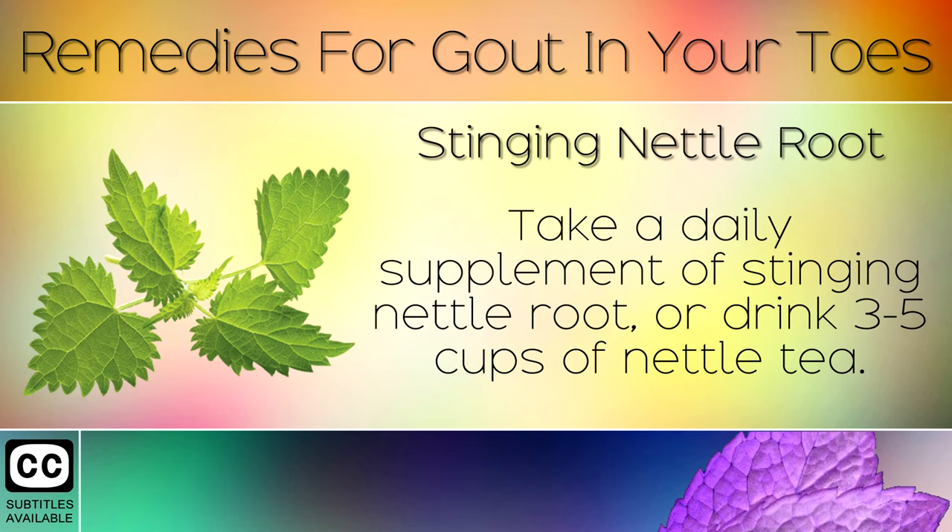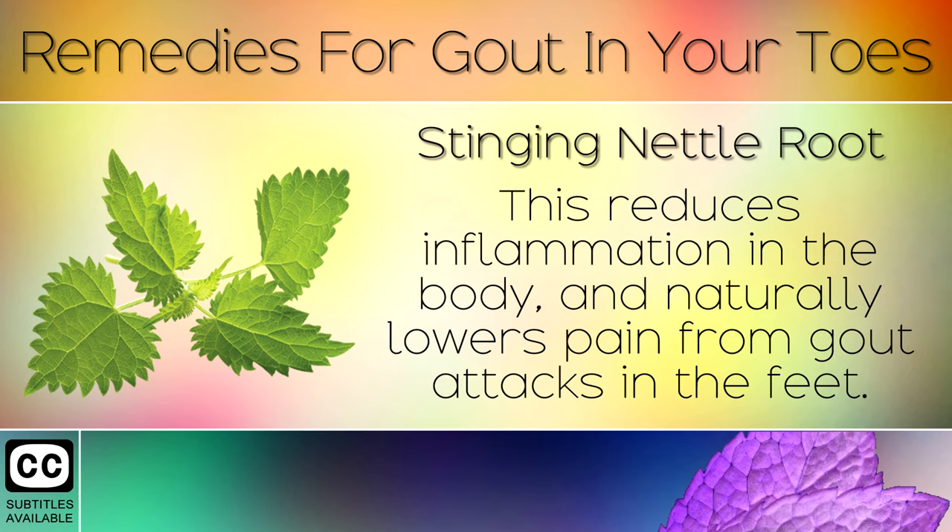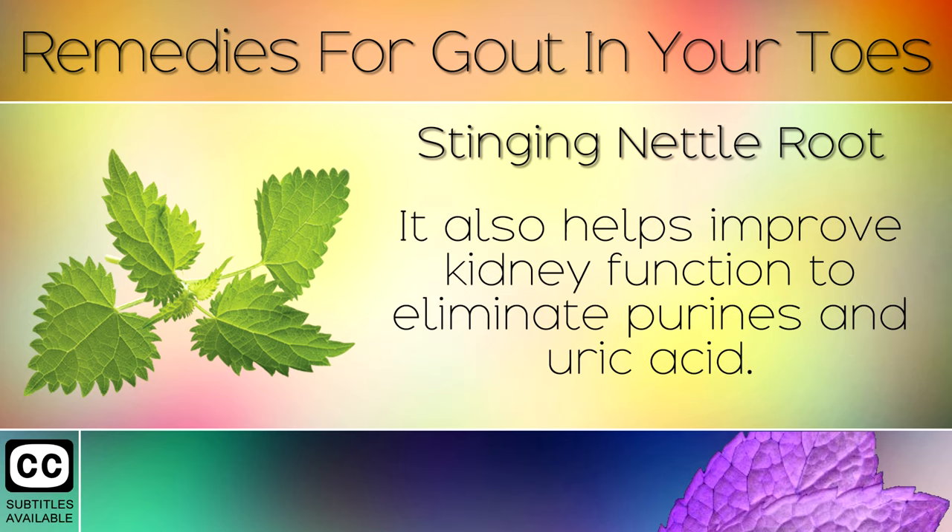Remedy 6: Stinging Nettle Root. Take a daily supplement of stinging nettle root, or drink 3–5 cups of nettle tea. This reduces inflammation in the body and naturally lowers pain from gout attacks in the feet. It also helps improve kidney function to eliminate purines and uric acid.